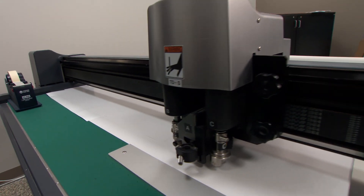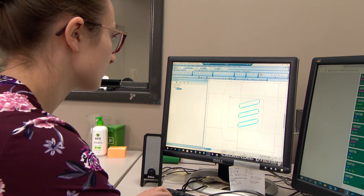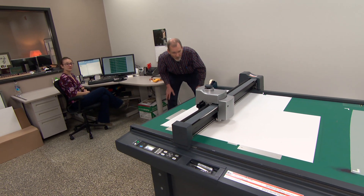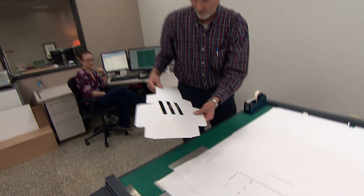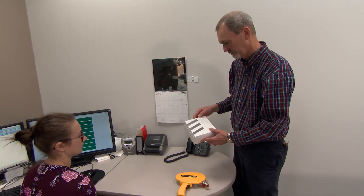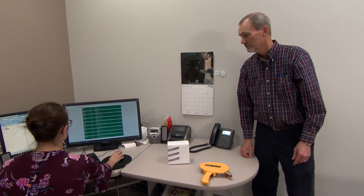Pre-Press Solutions is where the journey begins. Our in-house CAD capabilities are a value add to your project — that's right, no extra cost — with our ability to make on-the-fly adjustments or to get your concept started from scratch.